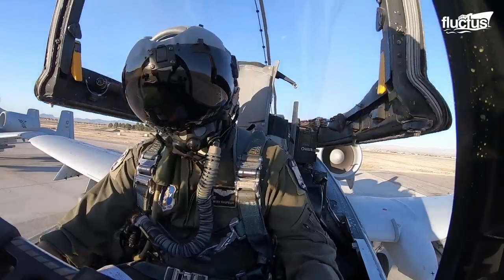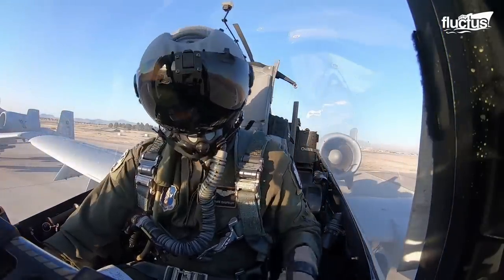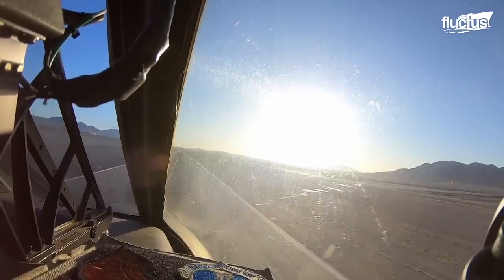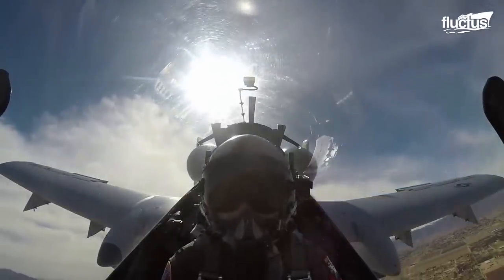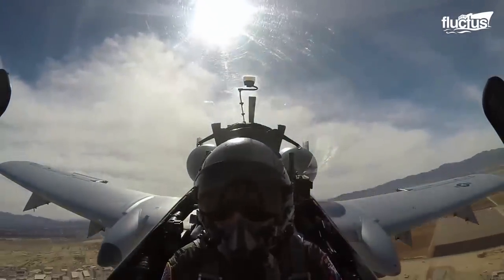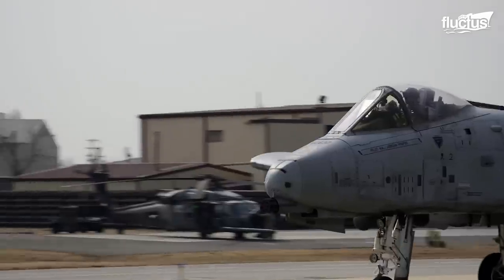It has a large bulletproof bubble canopy that gives good all-around vision. Its enormous fuselage and cockpit can safely withstand heavy hits from explosives and projectiles due to its resilient airframe, making it a highly survivable and versatile aircraft.